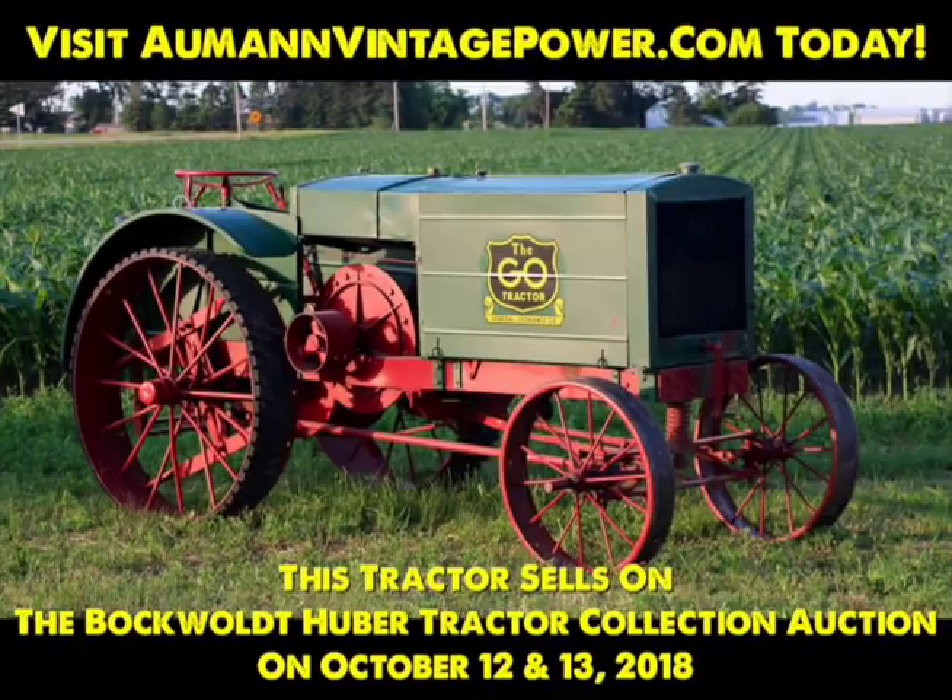This and many other great tractors are selling at the Bockwalt-Huber tractor collection auction on October 12th and 13th, 2018. Visit almondvintagepowered.com today for more information.